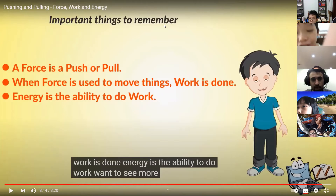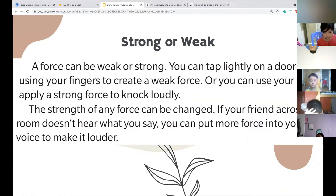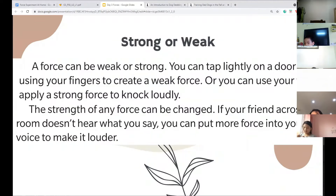Today we're going to be talking about strong or weak force. I'd like someone to read the first paragraph. Susie, can you read it? 'Strong or Weak: A force can be weak or strong. You can tap lightly on a door by using your fingers to create a weak force, or you can use your fist to apply a strong force.'